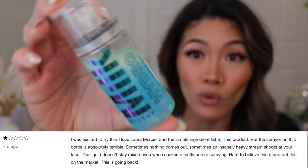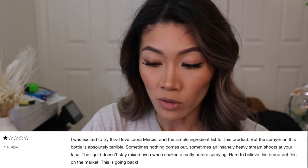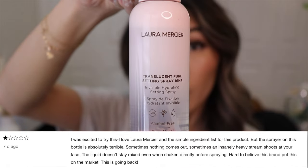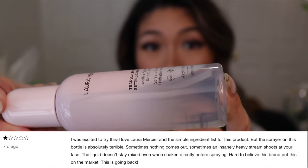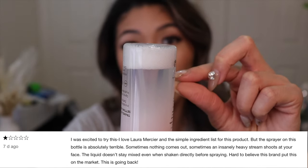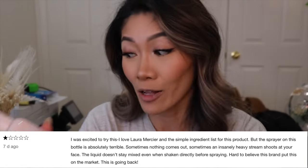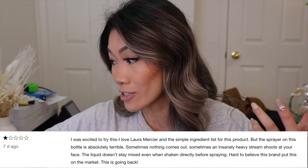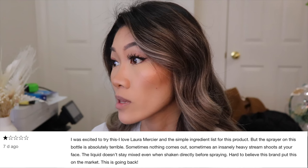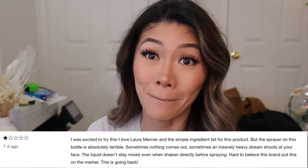That reviewer also mentions the liquid doesn't stay mixed even when shaken before spraying. To be honest, when I compare it to the Milk Hydrogrip spray where you can actually see two ingredients separating, with the Laura Mercier one it's all clear — nothing is separating, nothing needs to be mixed that I can see. So I'm not sure that complaint is valid, but the spray itself — yeah, I can't disagree that it's horrendous.